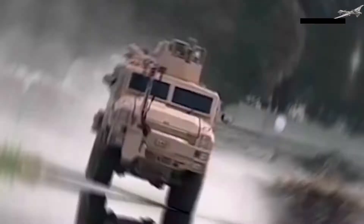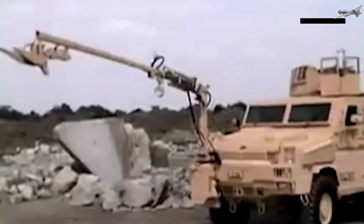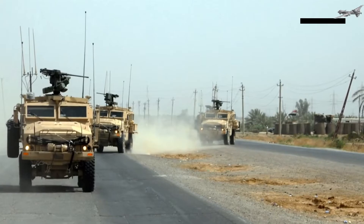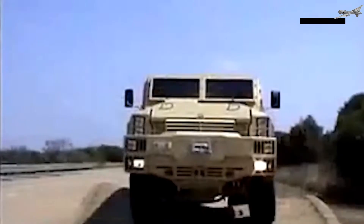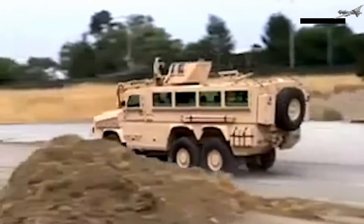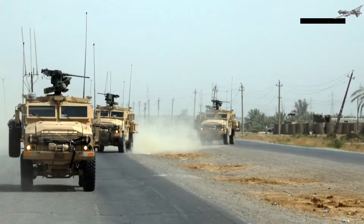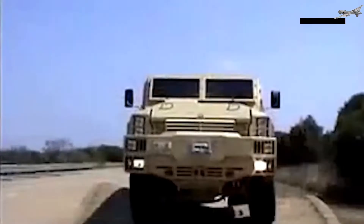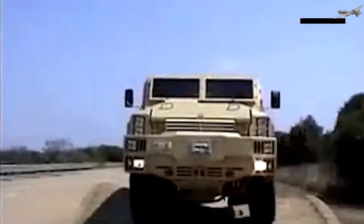The RG-33 is a mine-resistant light armored vehicle initially designed by BAE Systems, formerly Land Systems OMC, a South African subsidiary. BAE Systems in the U.S. extensively modified it with additional protection, a new powertrain, and suspension systems. It was built in a number of locations including York, Pennsylvania, and was one of several vehicles fielded by the U.S. armed forces in Iraq under the MRAP program. It is based on the RG-31, which itself is based on the Mamba APC, although it is roughly twice the weight of the RG-31. The standard RG-33 has four wheels and weighs 22 tons, while the extended RG-33L variant has six wheels, can carry twice as many people in the back, and weighs 26 to 37 tons depending on the version.